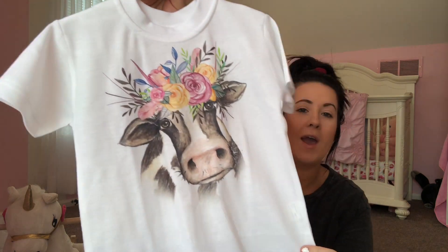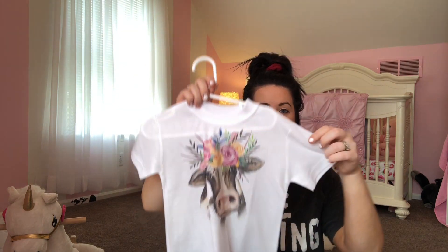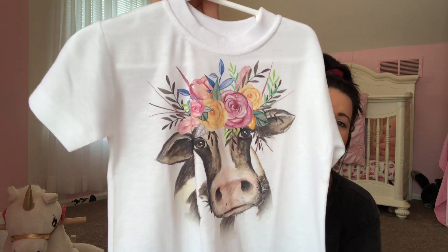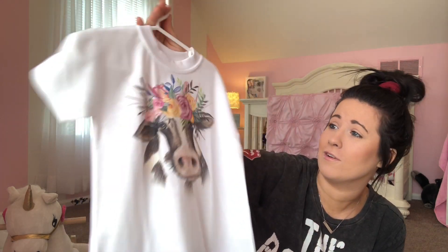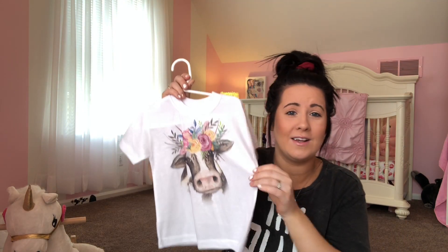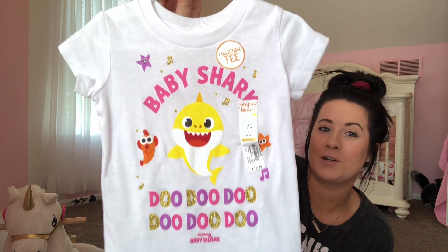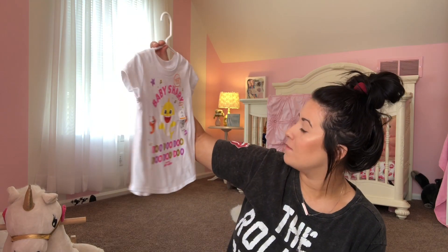She got this really pretty little cow shirt for her birthday — it's from Etsy. It's really big though, probably going to fit in the fall. I'm going to try to get her to wear it at the end of summer, but how cute is that cow? Then this is from Kohl's — it's this cute little Baby Shark shirt. Adeline is all into Baby Shark again, so I had to get this for her.